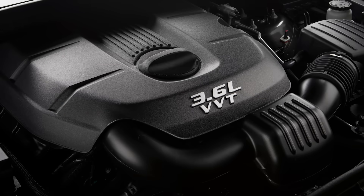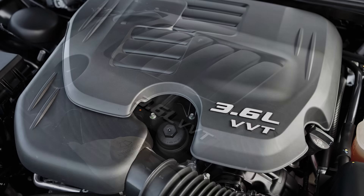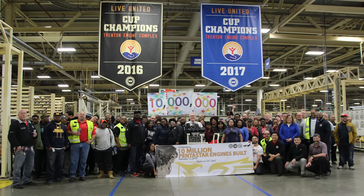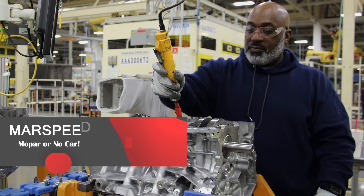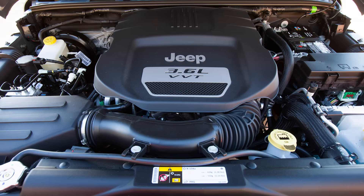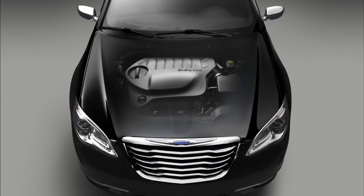Today I want to talk about the Chrysler 3.6L Pentastar V6 engine found in over 25 vehicles across the Fiat Chrysler lineup, beginning with 2011 models and continuing to the present day. It's massively successful — its 10 millionth engine was produced in February of 2019 at the Trenton Engine Complex plant in Michigan. The 3.6L Pentastar was also on Ward's 10 Best Engines list from 2011 to 2013, and again from 2017 to 2020. Customers love the great fuel economy, smooth operation, and durability.